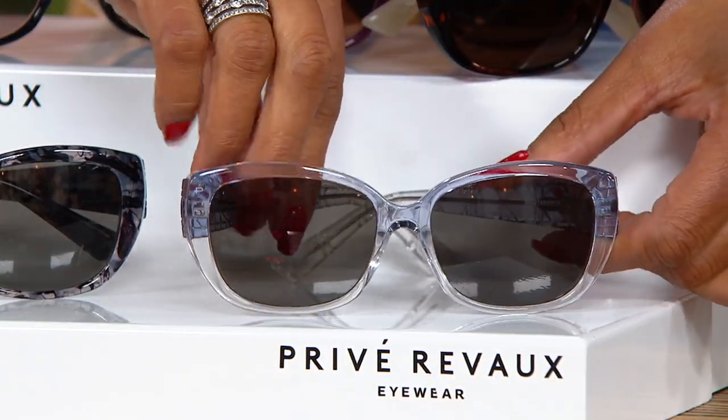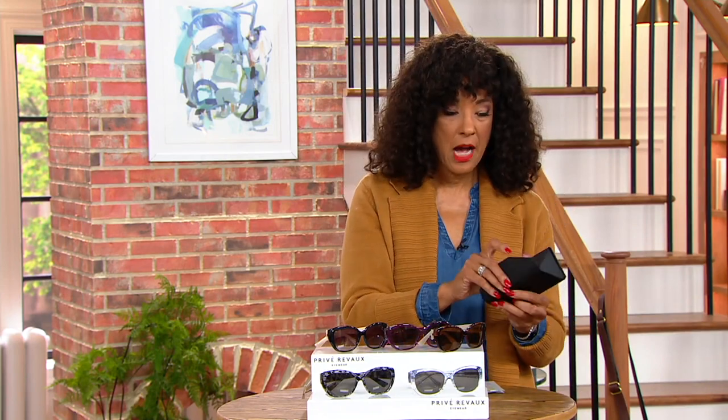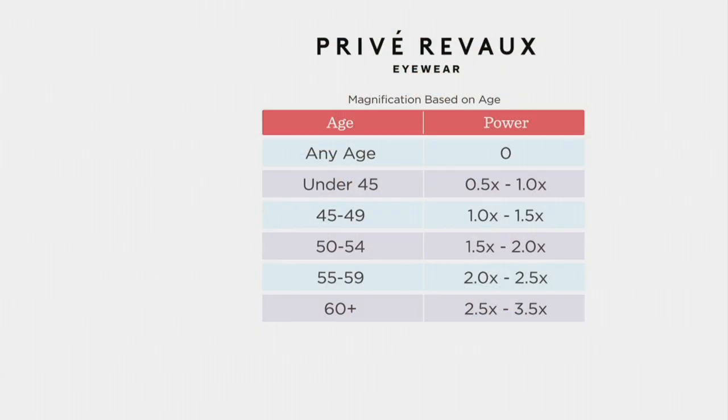No matter which choice you're making, you're also going to get the hard-sided case that folds down flat and will even come with a little cleaning cloth. These are not just great sunglasses — they are also reading glasses if you need them. We have magnification zero if you don't need any, all the way up to 3.5.